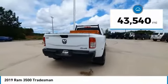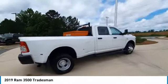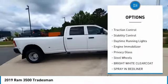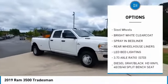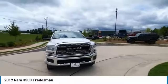This vehicle has less than 45,000 miles. Here are some of this vehicle's great options: four-wheel drive, tow hitch, heated mirrors, brake assist, traction control, stability control, daytime running lights, engine immobilizer, privacy glass, and steel wheels.